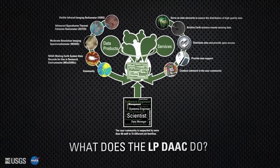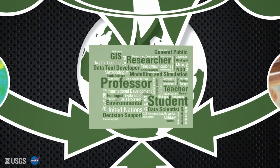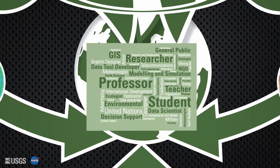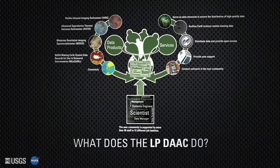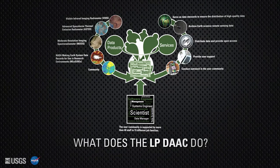These data and services are provided to many different types of users for a wide variety of applications, such as researching the impacts of land use change, identifying impacts of natural disasters, and exploring trends in vegetation health. The data products, services, and users are supported by the LPDAC team.